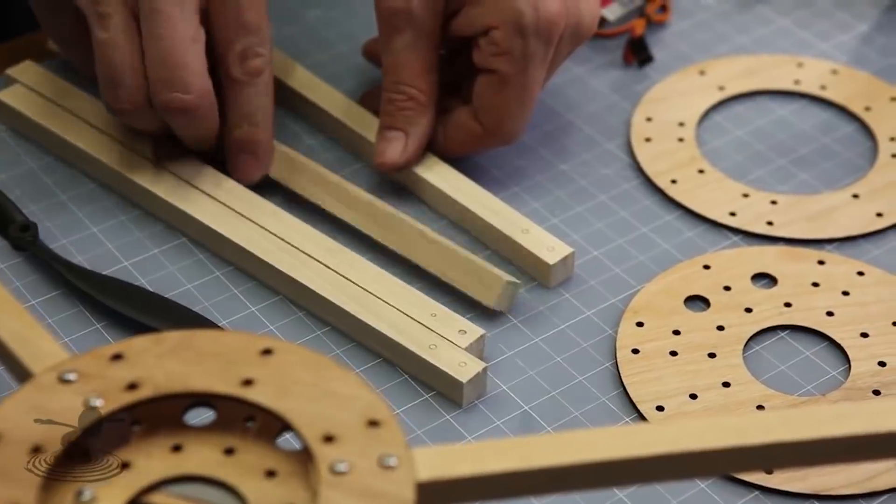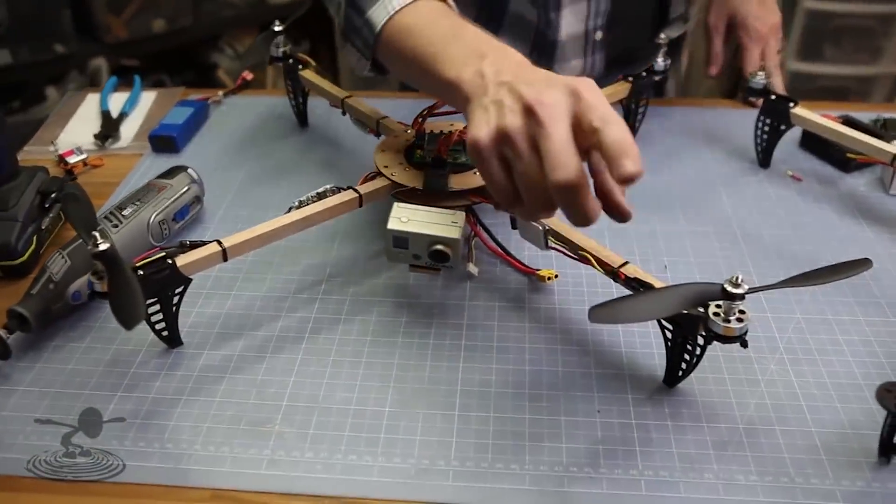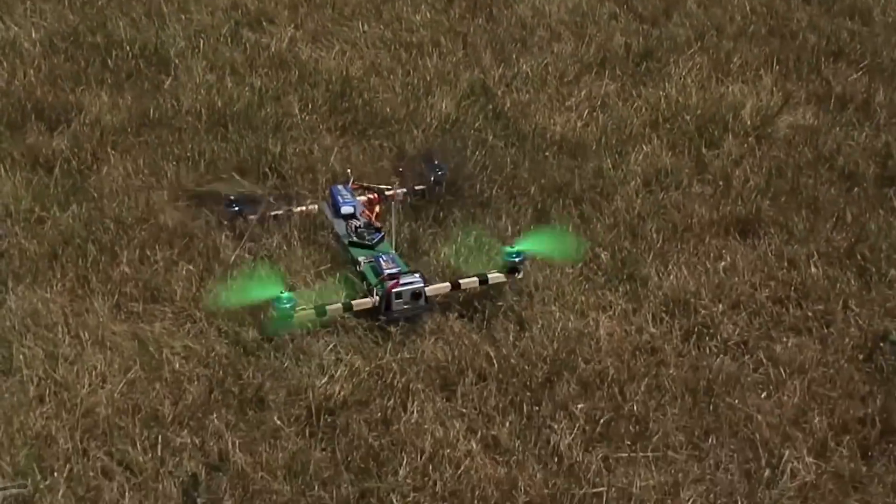We've been in the drone space since long before DJI. We were doing it back when we were building quads out of wooden sticks and archaic technology with individual gyros and stuff like that. It's pretty amazing how far the technology has come just in the last five years, and the combination of all that technological advance has been this Mavic 2.